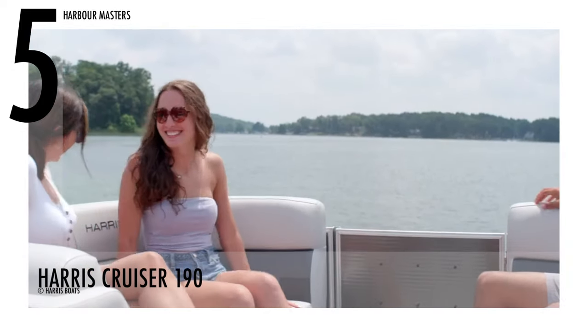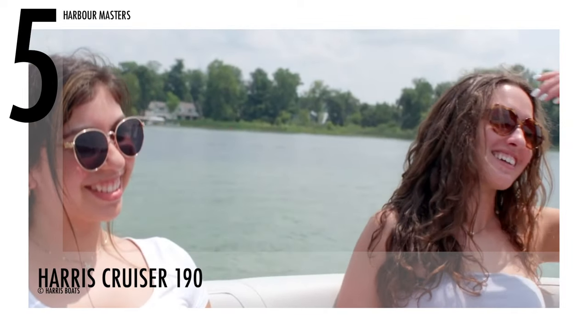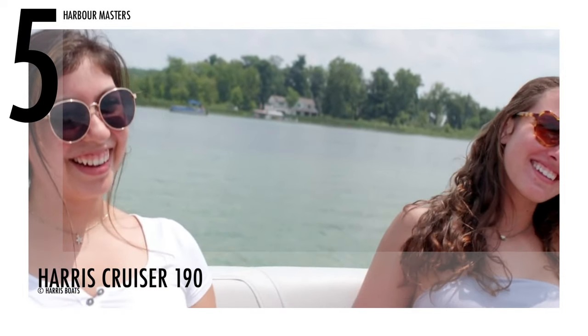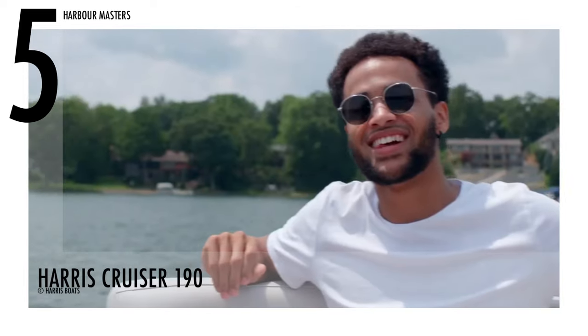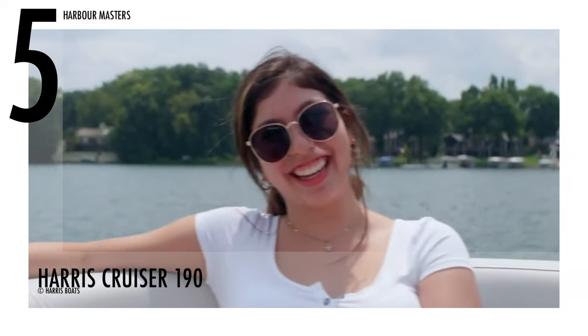The Cruiser 190 is the appropriate boat whether you're searching for a pontoon to sail around the lake at sunset or a boat to fish from. This boat has a starting price of over $26,000 US dollars.